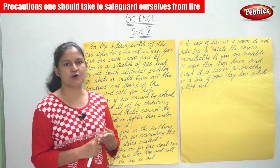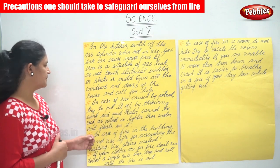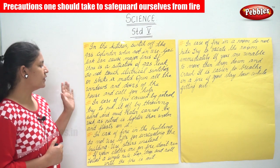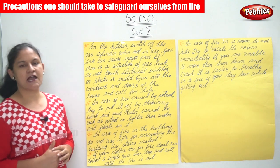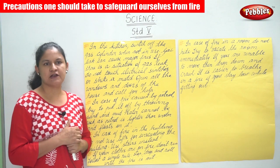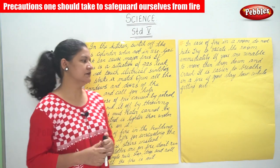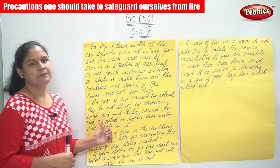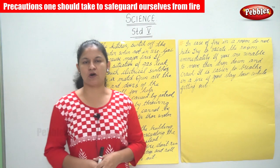In case of fire caused by petrol, try to put it out by throwing sand and mud. Do not use water, as petrol is lighter than water and floats on it, which means water cannot extinguish a petrol fire.